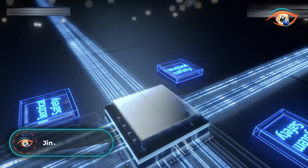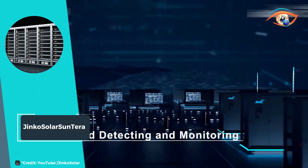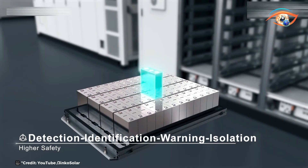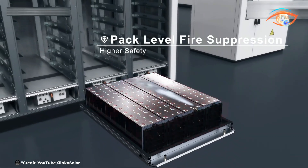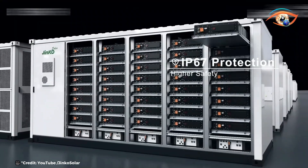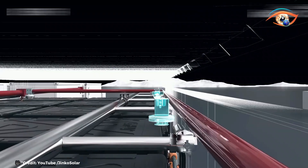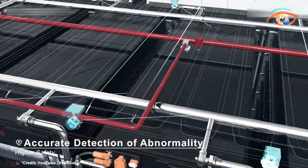Jinko Solar's Sunterra is a cutting-edge utility-scale energy storage system designed to meet the growing demands for efficient and reliable renewable energy solutions. Encased in a compact 20-foot container, the Sunterra boasts an impressive storage capacity of 3.44 megawatt hours. One of the standout features of the Sunterra is its advanced liquid cooling technology, which enhances the system's safety and efficiency, and ensures optimal performance under various operating conditions. The liquid cooling system helps maintain the ideal temperature for the batteries, thereby extending their lifespan and improving overall reliability.